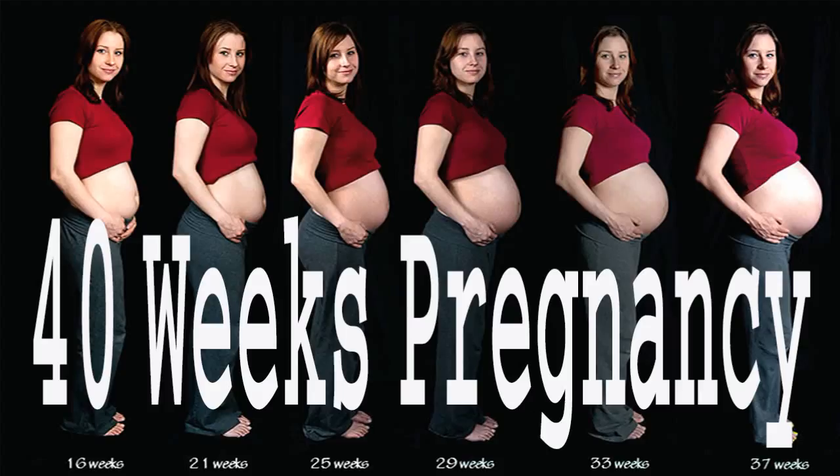Your little butternut squash size baby is growing this week to the size of a large head of cabbage. Your little one is measuring about 15.2 inches or 38.6 centimeters and they weigh two and a half pounds or about 1,150 grams.